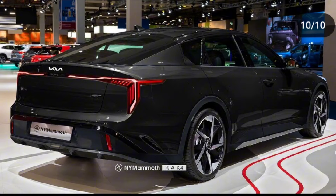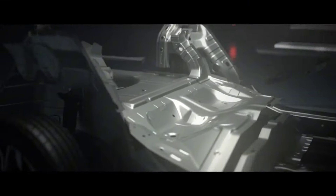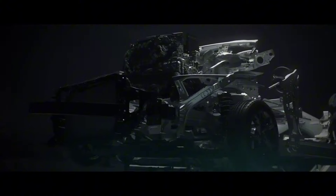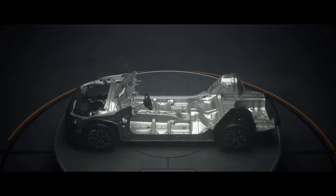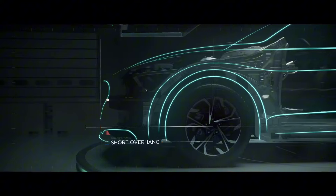As for the interior, it is rumored to boast a panoramic curved display and a significant improvement in space and comfort, thanks to an increase in the wheelbase. It will share the same third-generation K3 platform as the Hyundai Elantra, utilizing an engine lineup consisting of a 1.6-liter four-cylinder turbo engine and a 2-liter naturally aspirated engine.